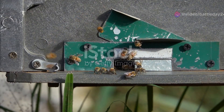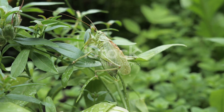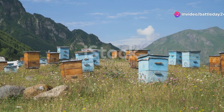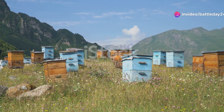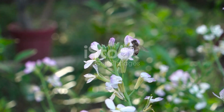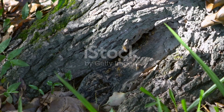Let's not forget the role of bees. Though they are facing global declines, Libya's bees are still buzzing with activity. These industrious insects are key pollinators for many crops, including fruits and vegetables. Without bees, our food supply would be in serious trouble. So next time you see a bee, remember it's doing a crucial job that benefits us all.